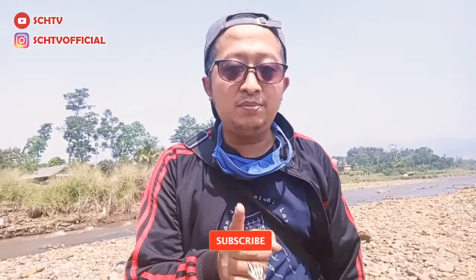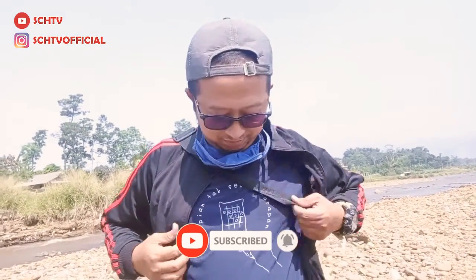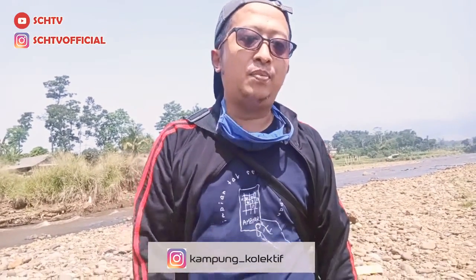Don't forget to subscribe, like, and comment below. Follow us on Instagram at kampungkolektif, cari di sana, silakan beli kaosnya ya. Ok, cukup sampai di sini. Saya SCHTV, kita bertemu lagi di lain waktu. Yaudah, bye bye. Wassalamualaikum warahmatullahi wabarakatuh.